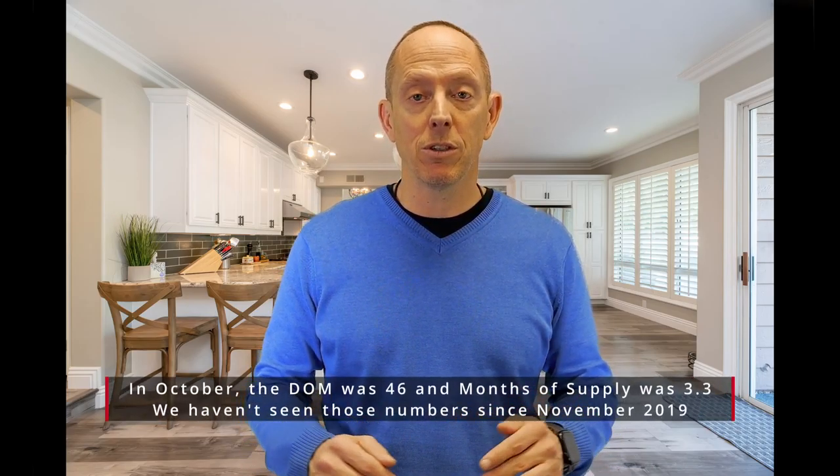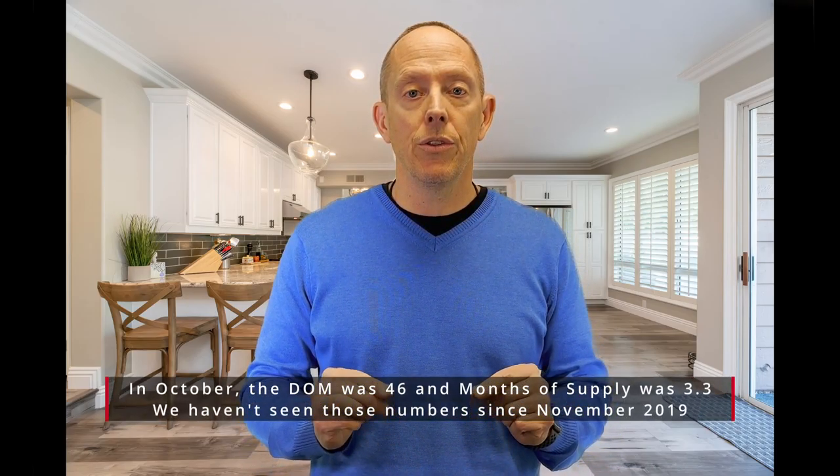We're back into what we call a balanced market now, and the importance of us as sellers properly staging your home and getting it ready and prepared to sell is as important as it's ever been.